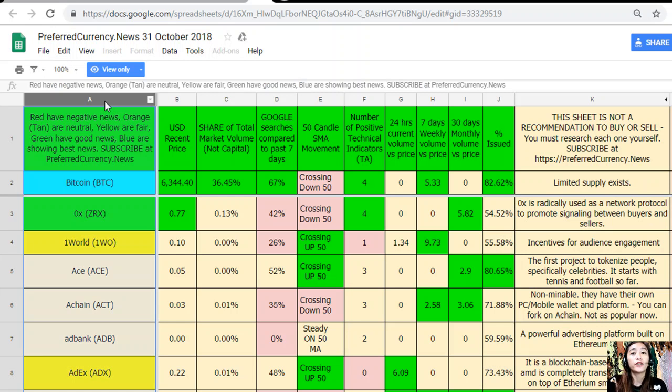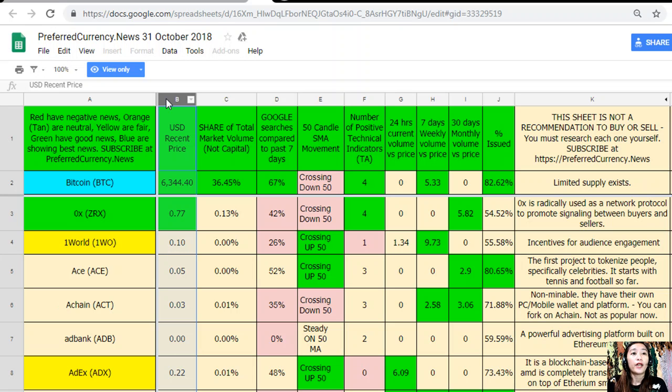In column A are the names of tokens or coins. Red ones have negative news, orange or tan are neutral, yellow are fair, green have good news, and blue shows the best news. Column B is the US recent price, column C is the share of total market volume, and column D is Google searches compared to the past seven days.